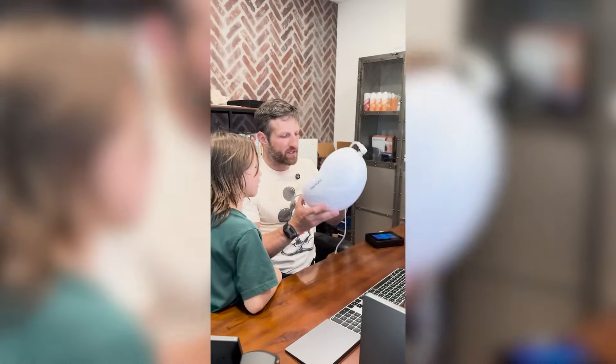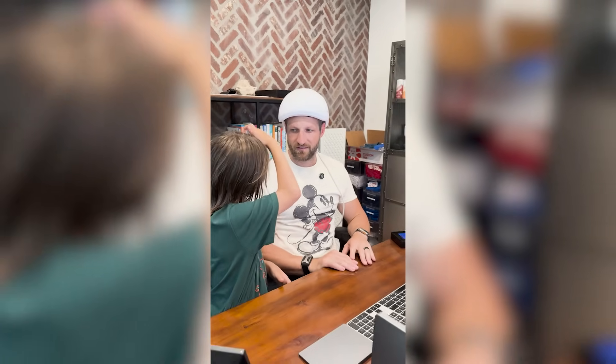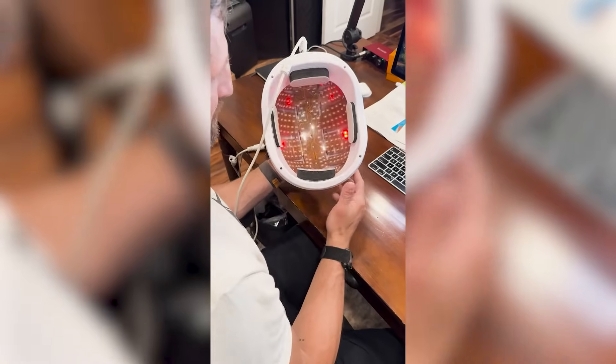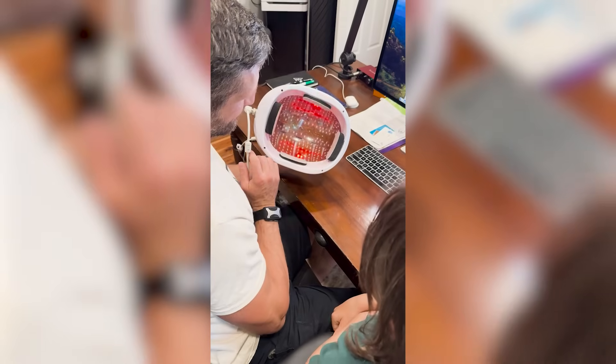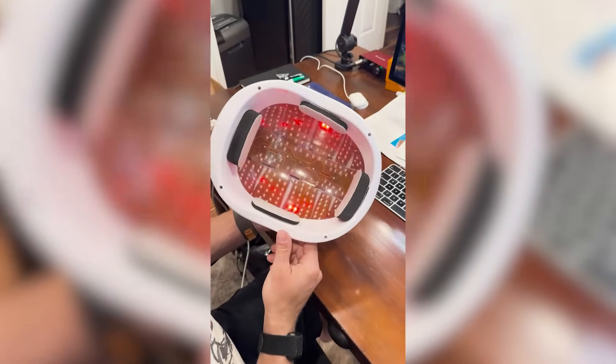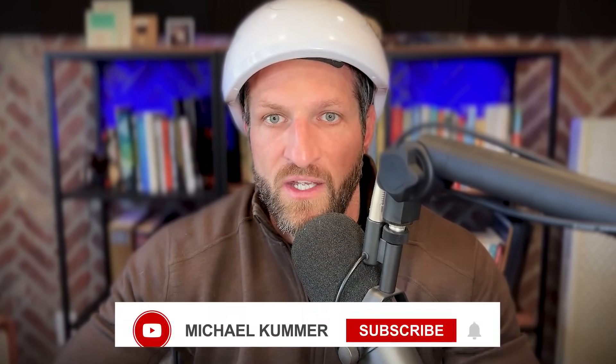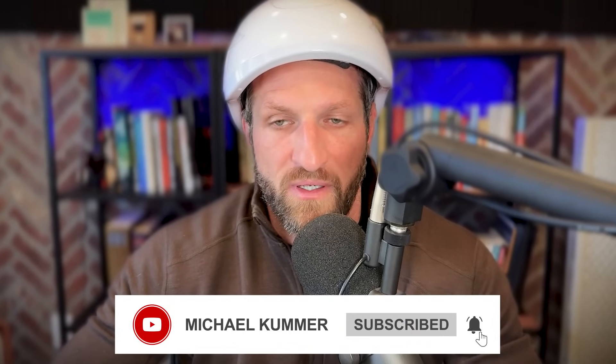There is a lot we don't know yet, but what we know is incredibly promising. If you're looking to sharpen your focus, protect your brain, or recover from mental fatigue, give red light therapy a try and let me know how it works for you. It's become a daily ritual for me — one I genuinely look forward to. If this video resonates with you, give it a thumbs up, subscribe for more health tips, and share your thoughts in the comments. I respond to comments typically once a week, so drop any questions you have and I hope to see you in the next video.